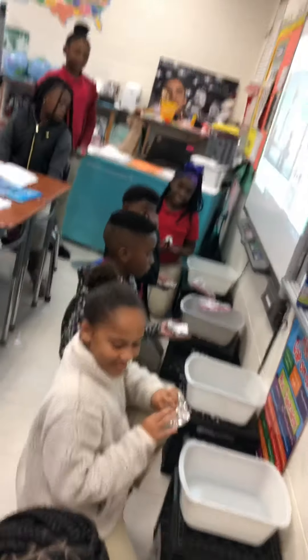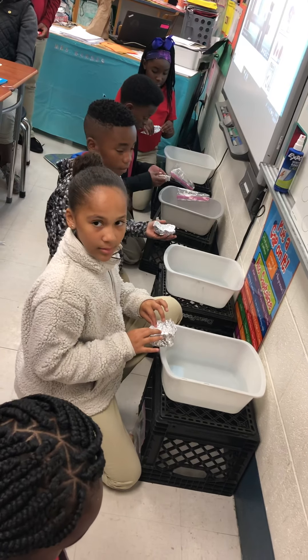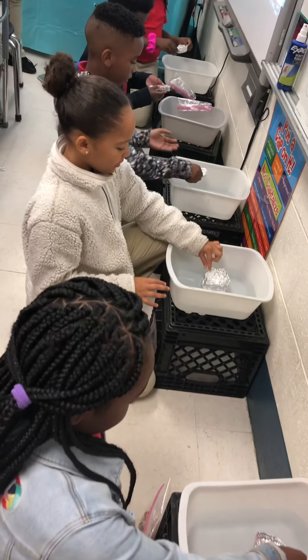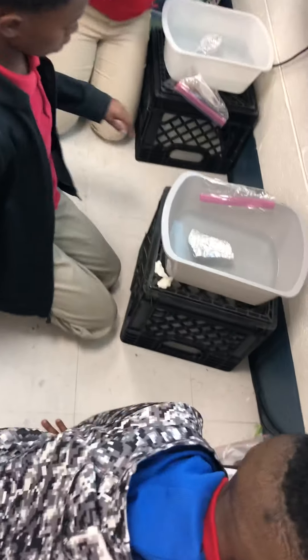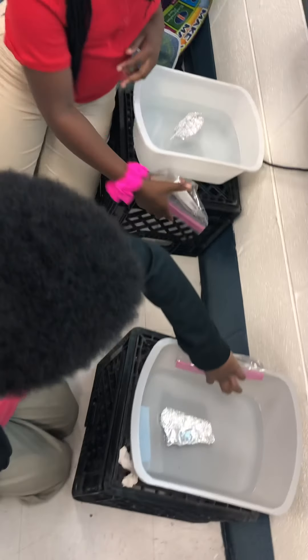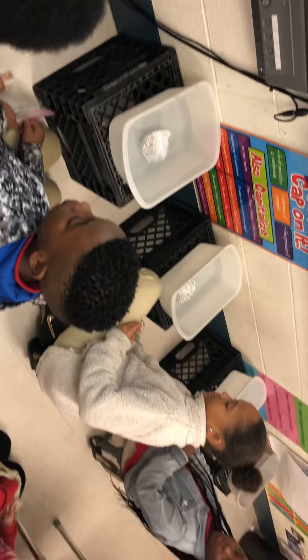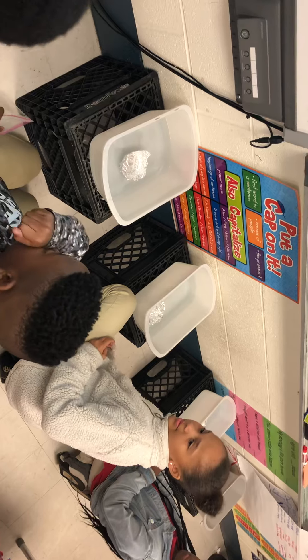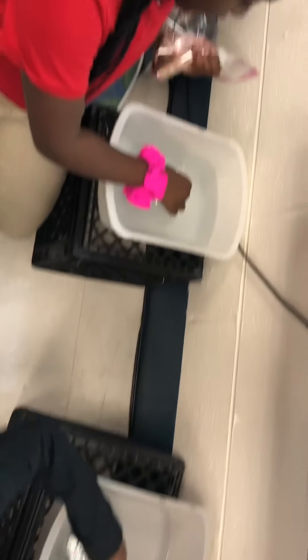Fourth block penny boat challenge. Remember, you're gonna put your boat in first — go ahead and put your boat in, make sure it floats. We don't want it to sink yet. Everyone floating? You have a bag of pennies beside your basin, go ahead and open those up. You're gonna put one penny at a time; in between each penny, give it a second and make sure it's not gonna sink with that penny, then add the next penny.